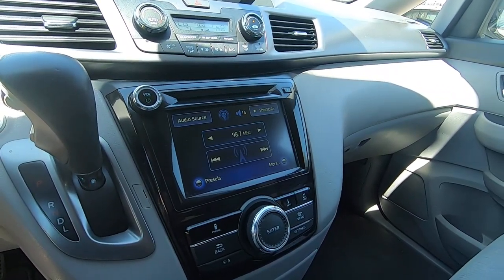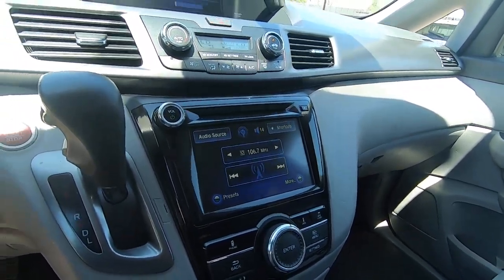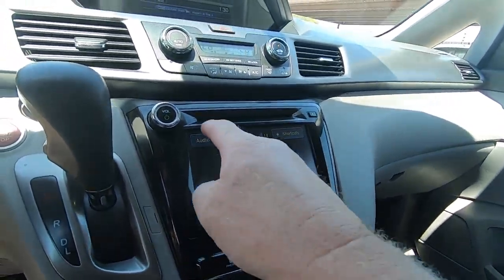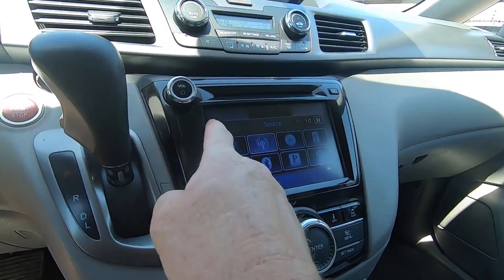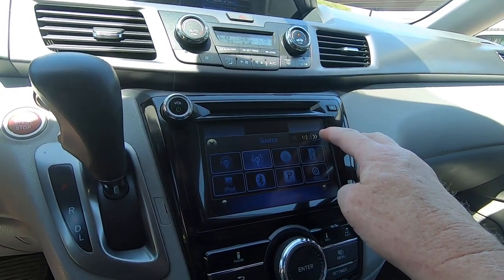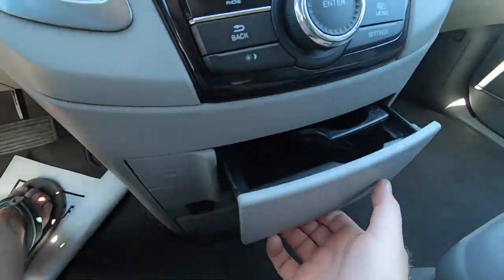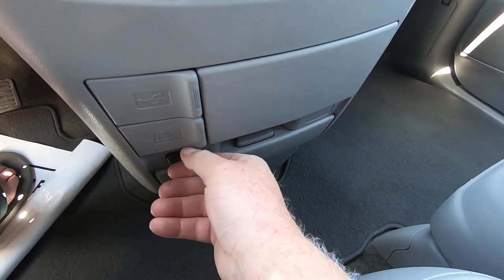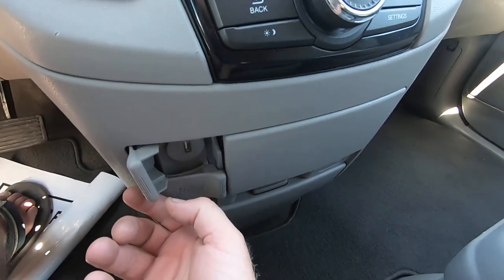Radio channel — I'm doing that from the steering wheel. Mode. There we go. Auxiliary. There's an auxiliary port down here and a power USB port.